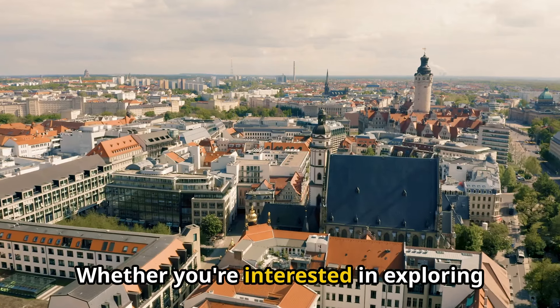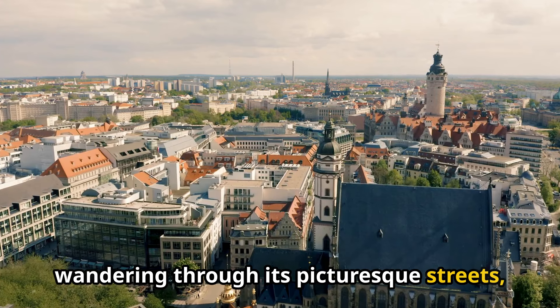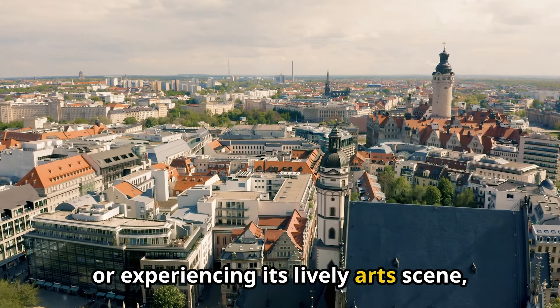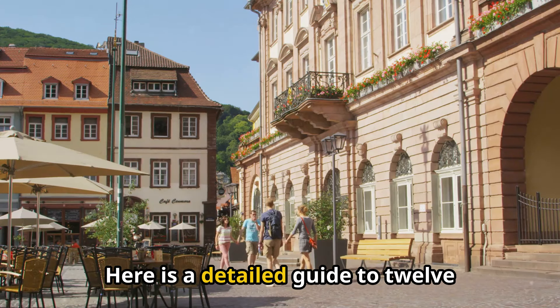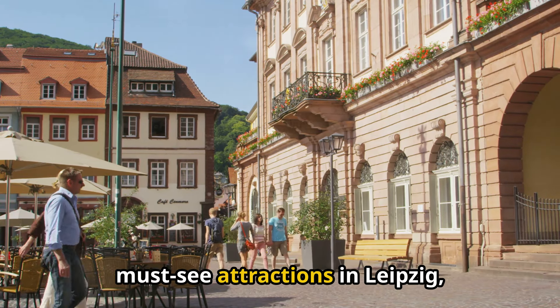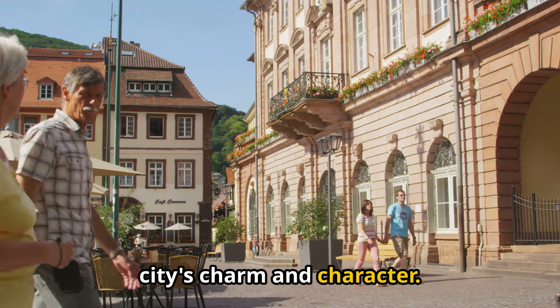Whether you're interested in exploring its classical music heritage, wandering through its picturesque streets, or experiencing its lively art scene, Leipzig has something for everyone. Here is a detailed guide to 12 must-see attractions in Leipzig, each offering a unique insight into the city's charm and character.